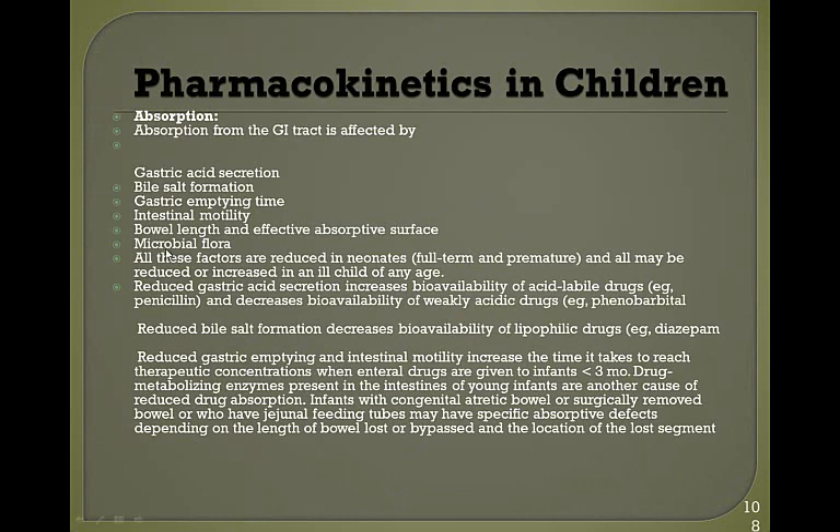Pharmacokinetics in children are very different from adults. Their absorption from the GI tract is affected by gastric acid secretion, bile salt formation, gastric emptying time, intestinal motility, bowel length, effective absorptive surface, and microbial flora — all of which are reduced in neonates and may be altered in an ill child of any age. Reduced gastric secretion increases bioavailability of acid-labile drugs like penicillin and decreases availability of weakly acidic drugs like phenobarbital. Reduced gastric emptying and intestinal motility increases the time to reach therapeutic concentrations.